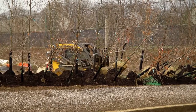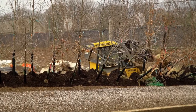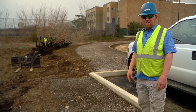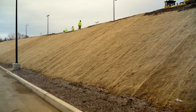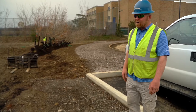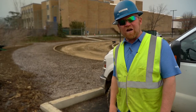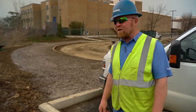Over here we're mulching around the trees. They may need to sit for longer than a week, so we're putting mulch around them to keep them wet until we can plant them in the ground. On the other side we have guys putting down erosion control matting to stabilize all these slopes so that while we're gone we don't have any erosion. We've hydroseeded these areas — basically grass seed — so by the time we come back we'll probably have grass growing, just trying to get everything stabilized before we leave today.